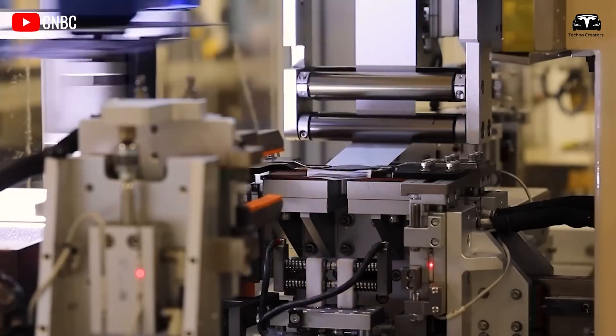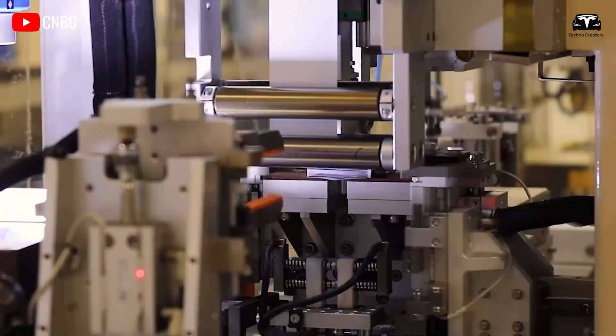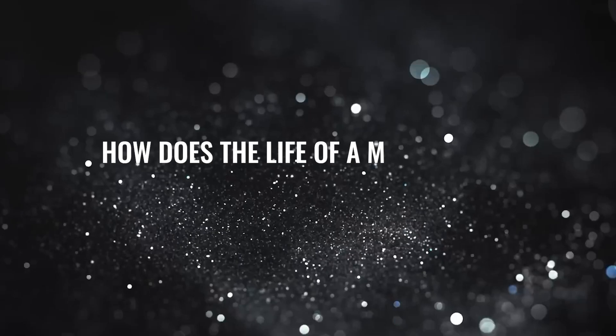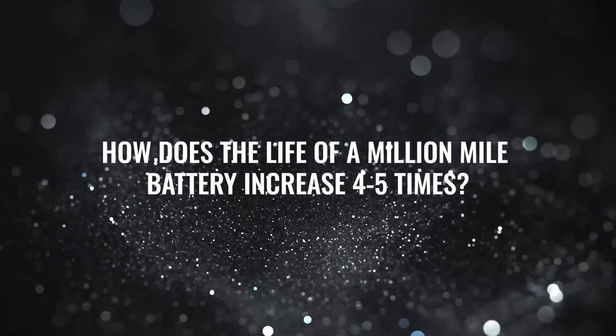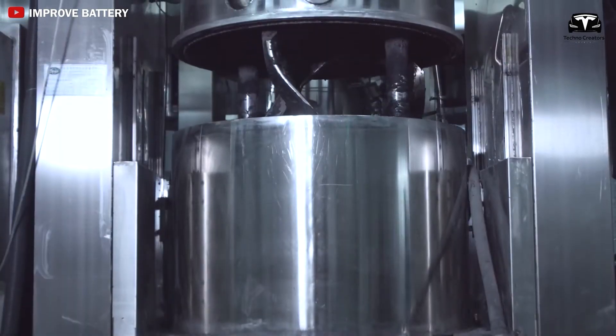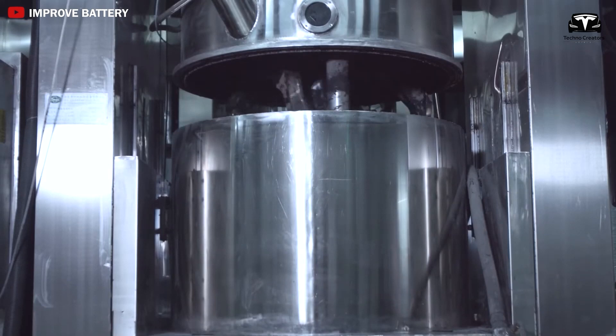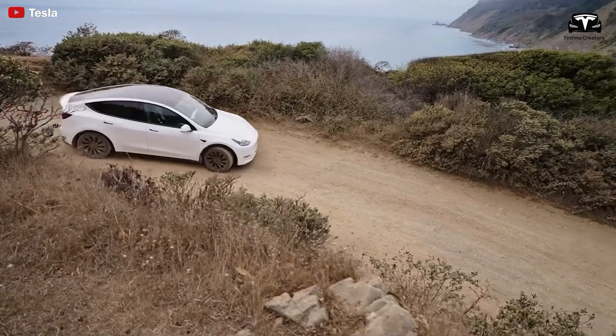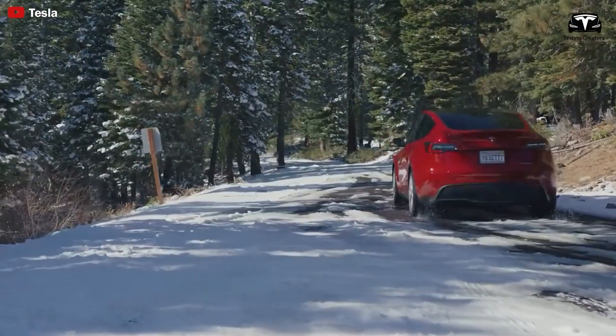Considering the importance of this not only for electric vehicles but also for all types of energy storage applications, this is indeed transformative technology. How does the life of a million-mile battery increase four to five times? There are three key materials involved in the development of Tesla's million-mile battery, each playing a crucial role in enhancing its performance, durability, and longevity.